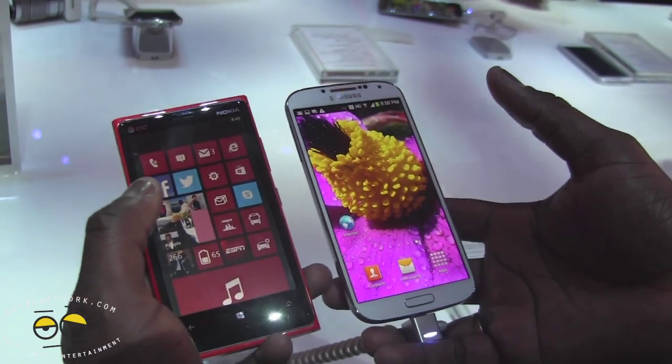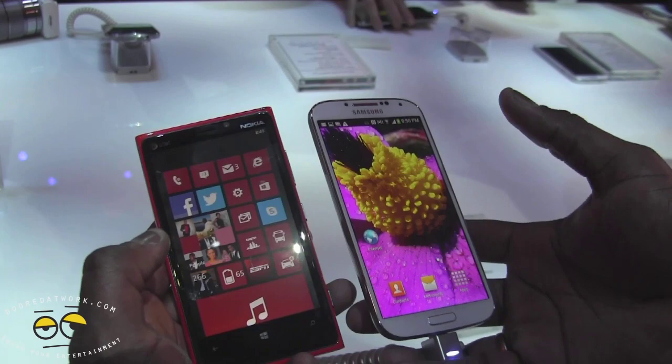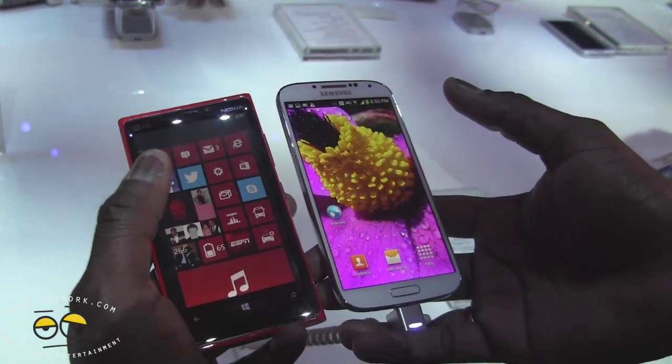Overall this is a quick comparison of the Galaxy S4 and the Nokia Lumia 920. The Lumia runs Windows Phone 8 and the S4 runs Android, but overall this is just giving you guys a quick look — thank you very much.